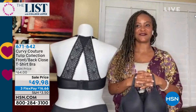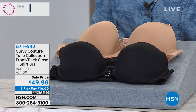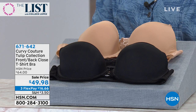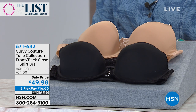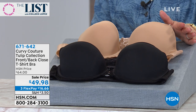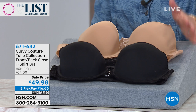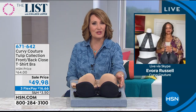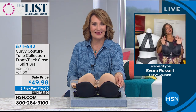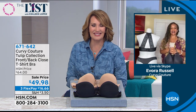If you're ordering yours, it's item 671-642. You have both choices - we go all the way from size 34 up to size 46, and then a C cup all the way through an H cup. So we pretty much have you covered. You'll never know until you get home and try it. Evora, it's always a pleasure - thank you so very much. Thank you, Colleen. Thank you for having me. I'll see you next time. Take care. Bye-bye.